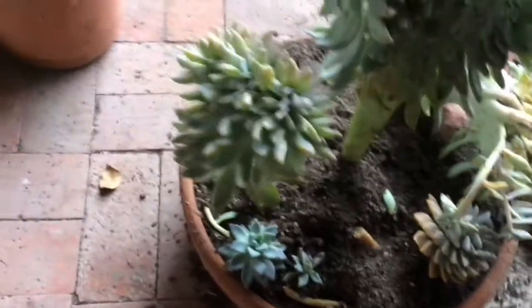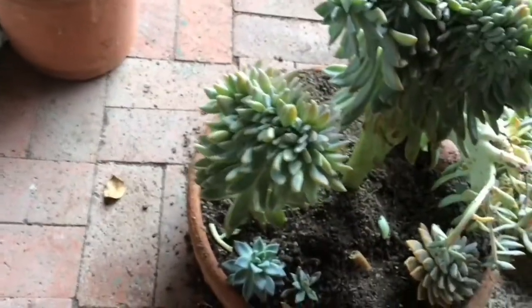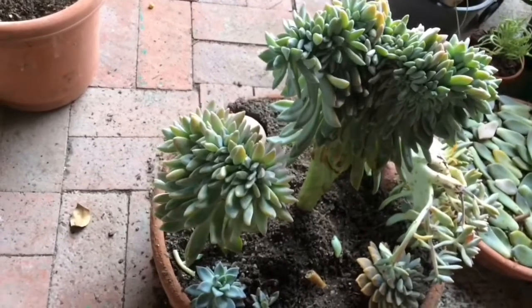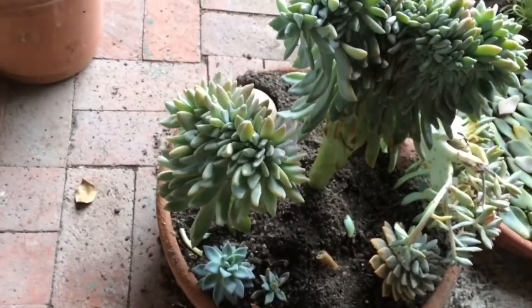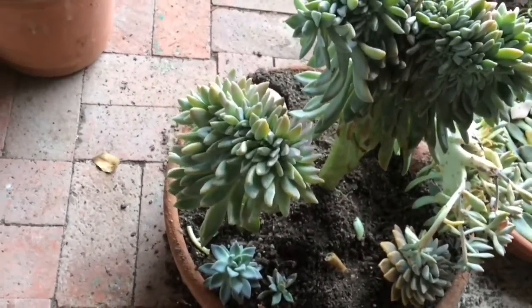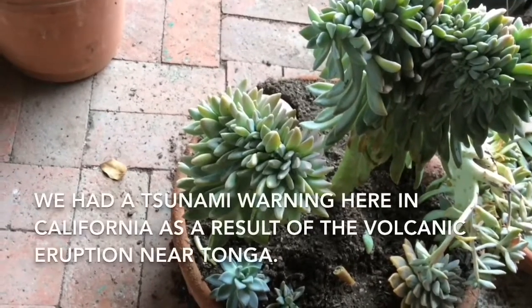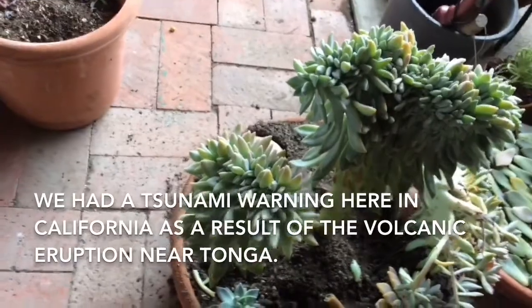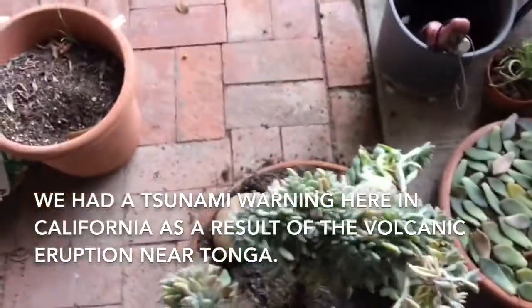A large underwater volcano erupted near Tonga and they had a tsunami. We had a tsunami warning — all the cell phones went off with an alert to stay away from the ocean. The lifeguards were announcing for everyone to get away from the water and beach areas.